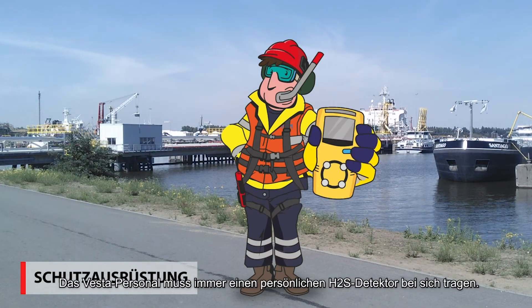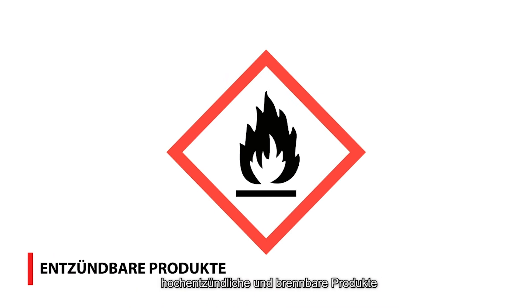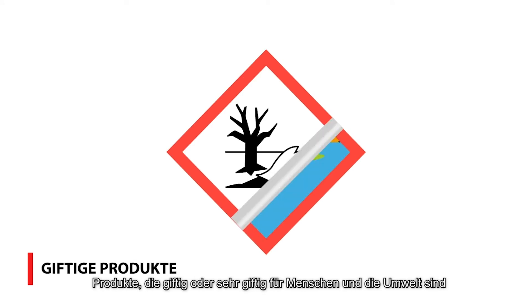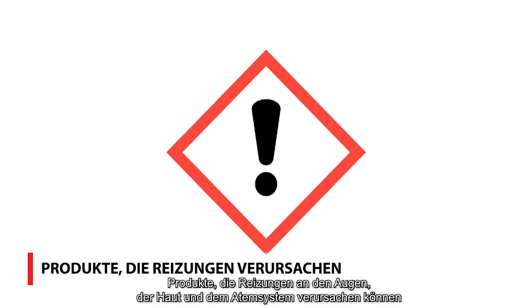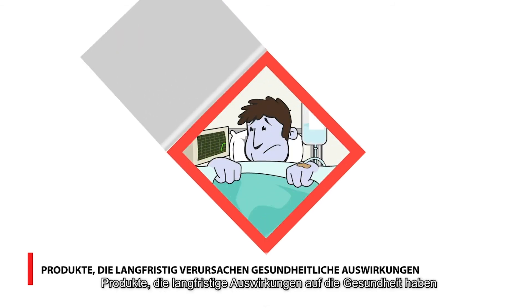Vesta personnel must always carry a personal H2S detector. Vesta stores products with various hazardous properties: extremely flammable and combustible products, products stored under high pressure, products that are toxic or very toxic for people and the environment, corrosive products that cause injury such as chemical burns, products that cause irritation to the eyes, skin, and respiratory system, and products that cause long-term health effects.